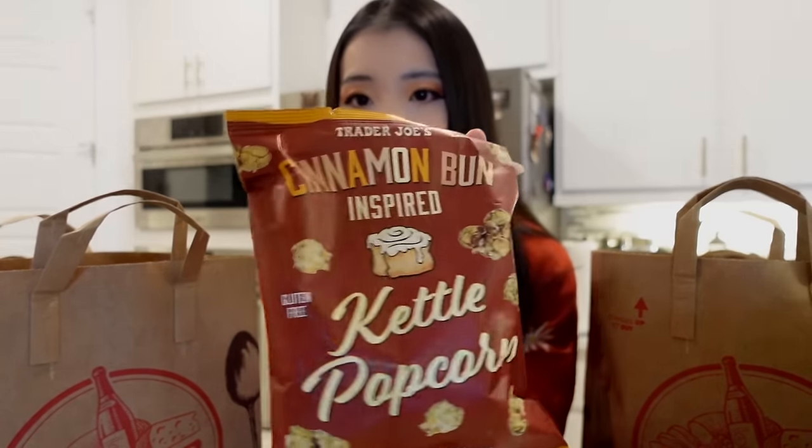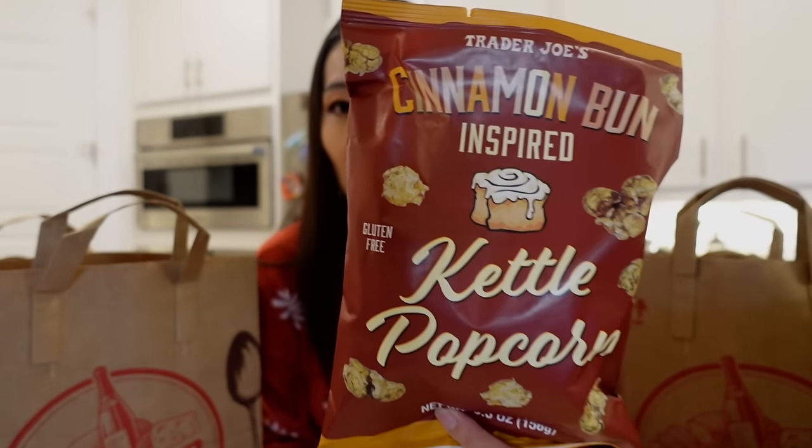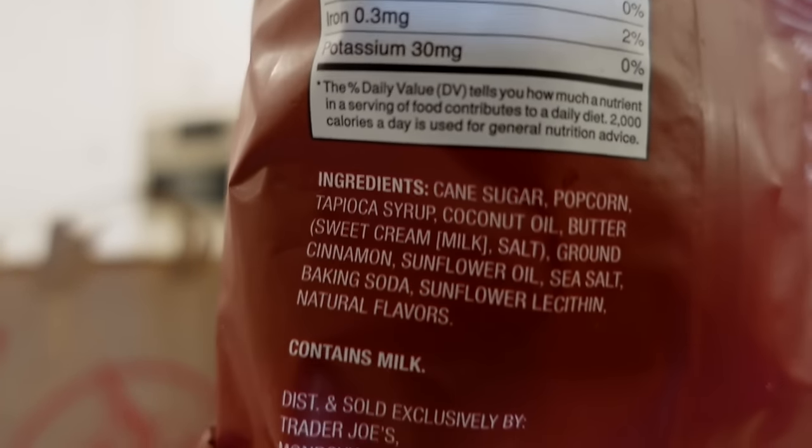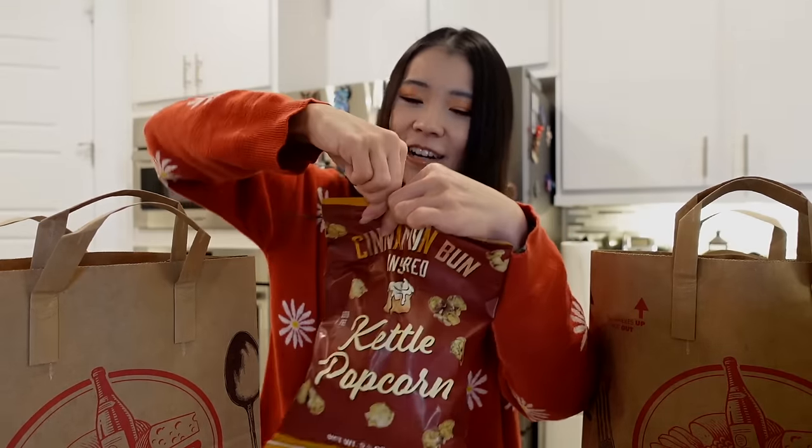This is also a holiday item — the Trader Joe's Cinnamon Bun Inspired Kettle Popcorn. This is probably not healthy. I've seen a trend that Trader Joe's is slowly taking away sunflower oil or canola oil in favor of coconut oil and butter. This one still has sunflower oil at the end. It has 16 grams of added sugar. We're going to give it a try.